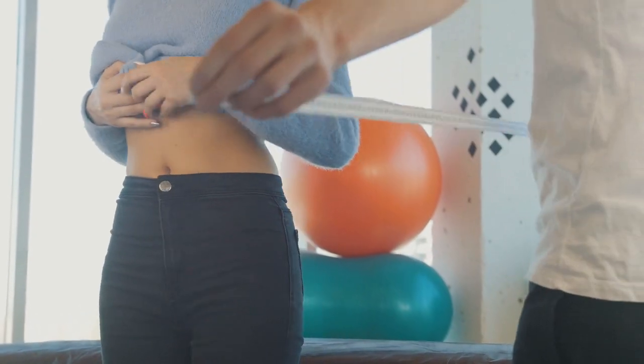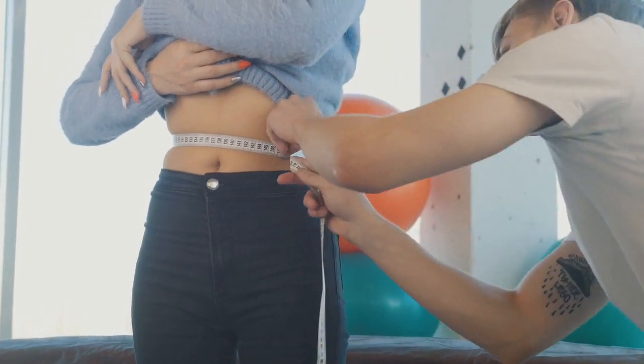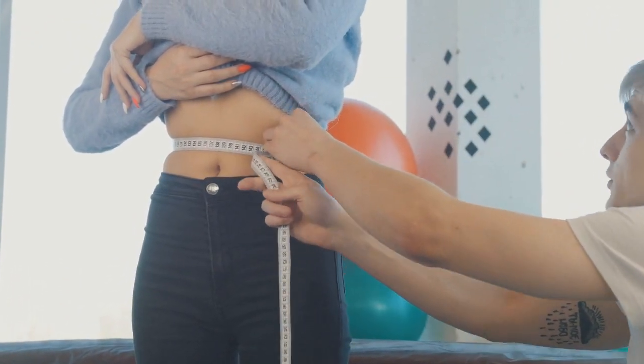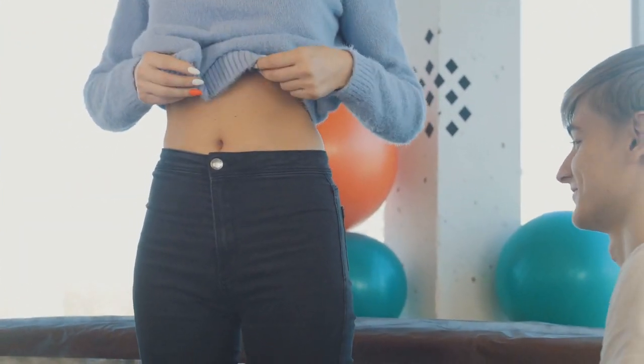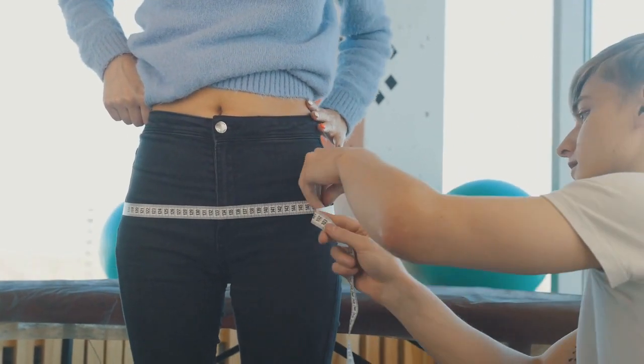Hi guys, how are you? Today I'm going to tell you everything you need to know about Gold Coast Keto before you actually buy this product. I also have two very important warnings, so pay close attention to what I have to tell you.